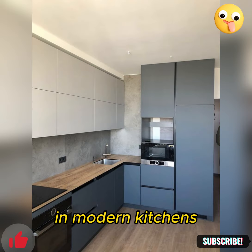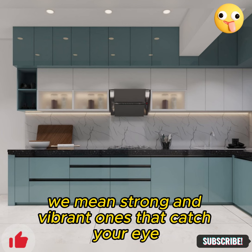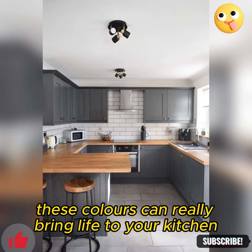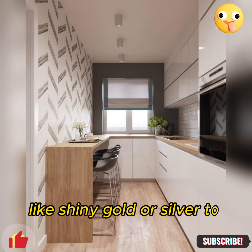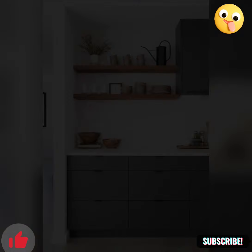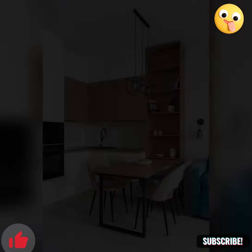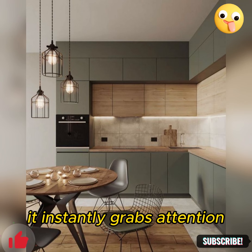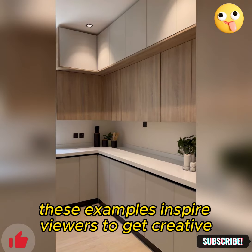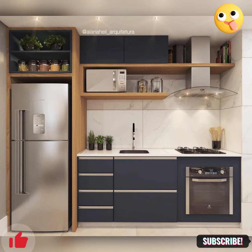Bold colors and statement pieces can make a big difference in modern kitchens. Strong and vibrant colors can really bring life to your kitchen. People are also adding metallic finishes, like shiny gold or silver, to give a modern touch. Unique fixtures, like interesting light fixtures or funky cabinet handles, can also add personality. Imagine a kitchen with a bright red accent wall or cabinets in a bold blue color — it instantly grabs attention and inspires you to use colors bravely.